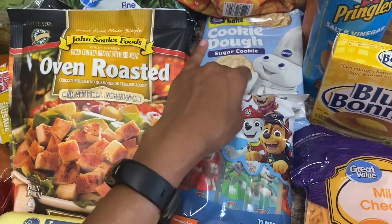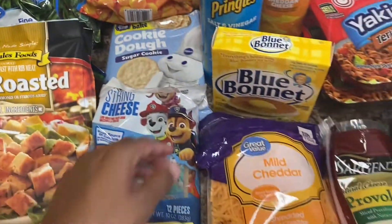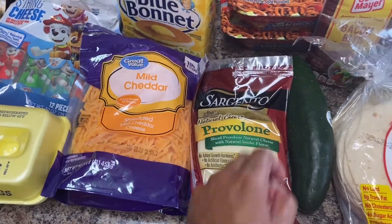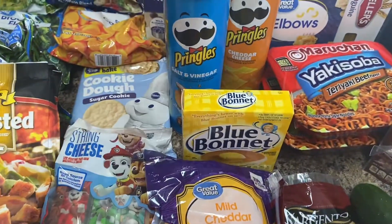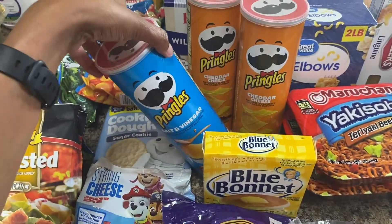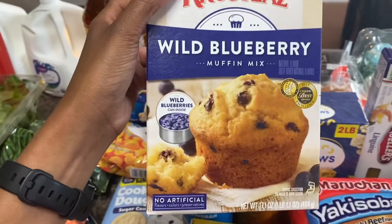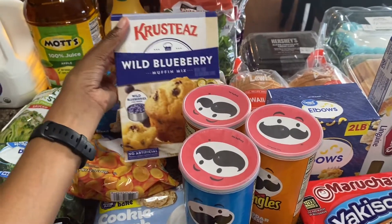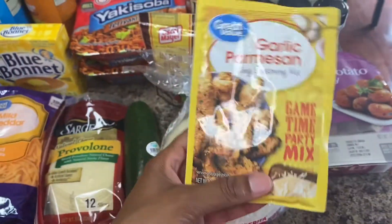Got some sugar cookies to bake for dessert sometimes for my kids. Got some cheddar cheese and some provolone cheese for sandwiches, cucumber for salads, and some butter to bake with. Got some salt and vinegar chips and two things of cheddar Pringles. Got some blueberry muffins — I like to bake those for breakfast sometimes, it's my favorite brand of muffins.